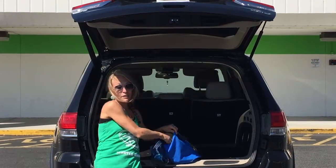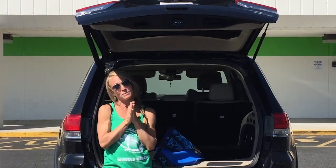Awesome. So that's it for this week. Stay tuned for more healthy fit tips next week.